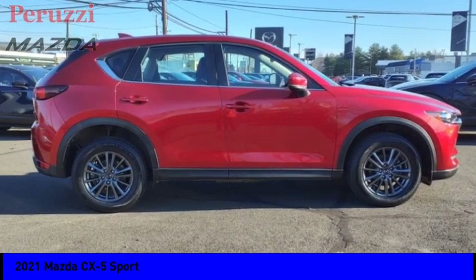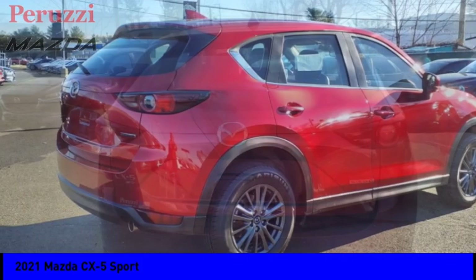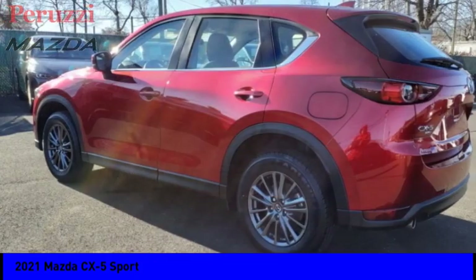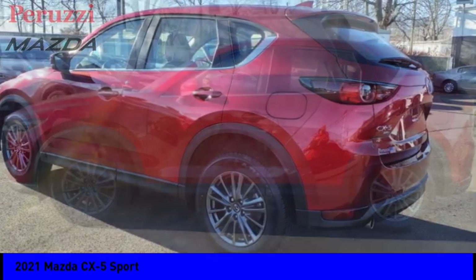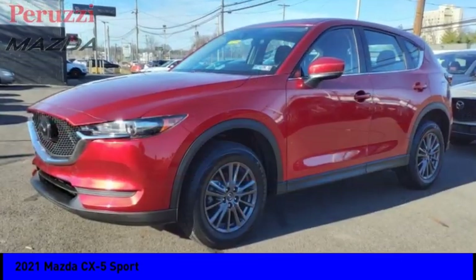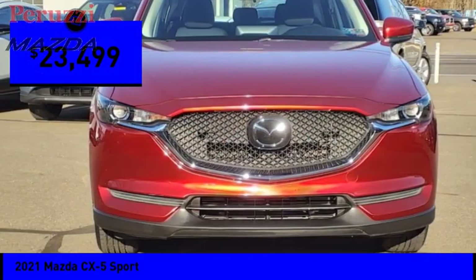Looking for the right vehicle? Check out the 2021 CX-5. With its fuel efficient engine, engaging driving experience, and daring styling, the Mazda CX-5 is a good choice for those seeking a sporty yet thrifty crossover SUV, and is priced below $25,000.